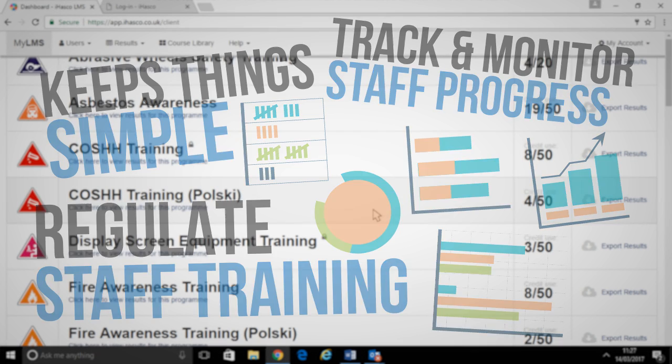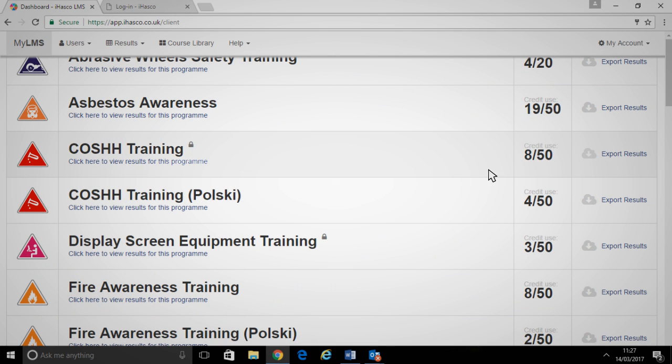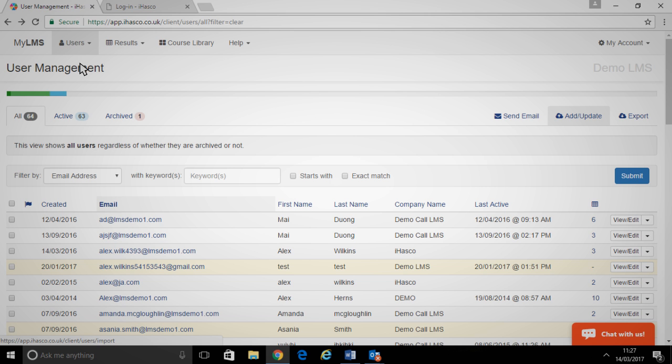For example, it lists all of the courses that are available to your organisation and how many credits have been used for each one. It also allows you to add staff onto the system and assign them to courses.